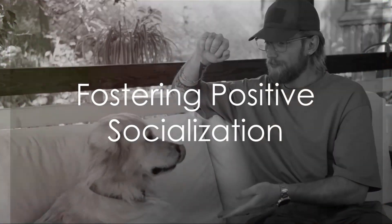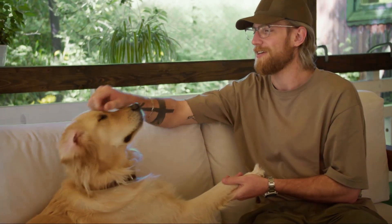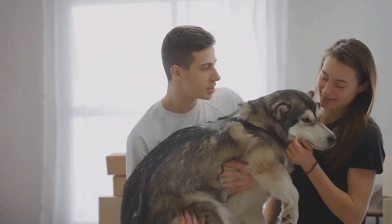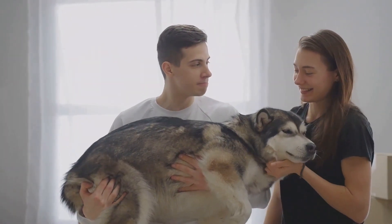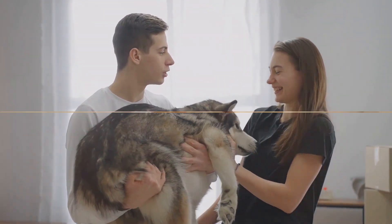Step 5: Foster positive socialization. Once the dog starts showing signs of improvement, slowly introduce them to new environments, people, and other animals. Encourage friendly interactions and reward them for positive behavior.